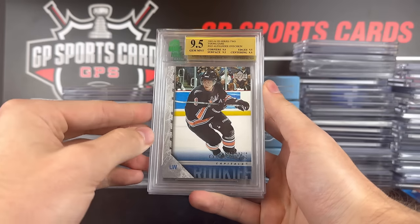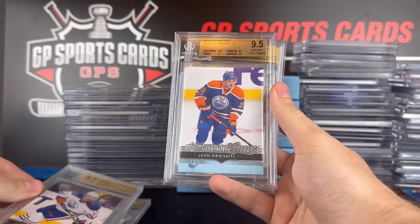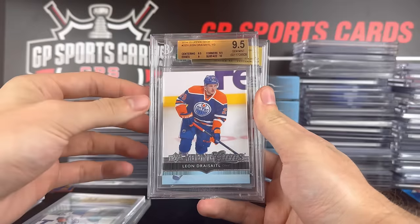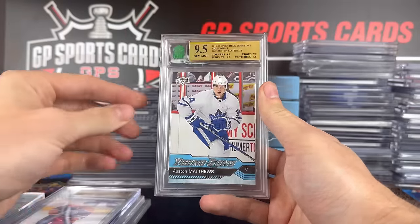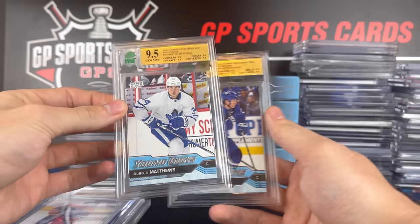Then we get into some of the young guns. Ovechkin 9.5 MNT, McDavid, and Leon Draisaitl — that one's Beckett. MNT just doesn't hold great value, unfortunately. Beckett is definitely the way to go. I think we're going to re-slab these into Beckett holders. We have Matthews and Marner as well.